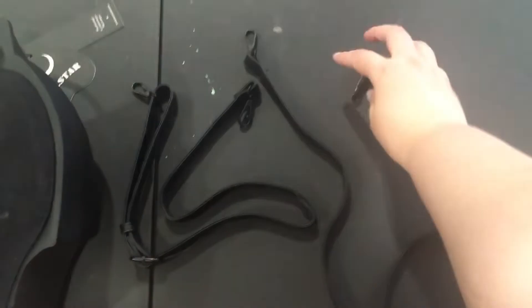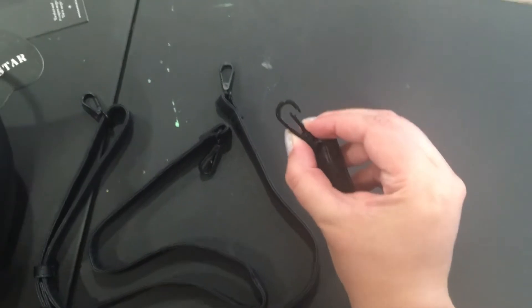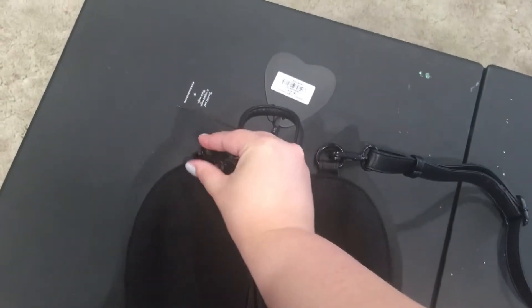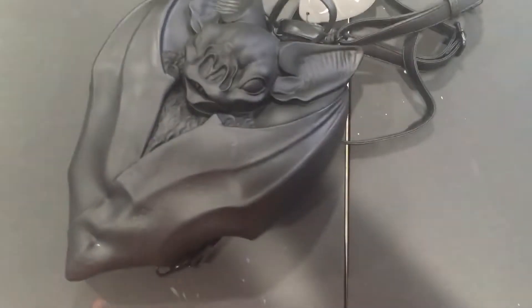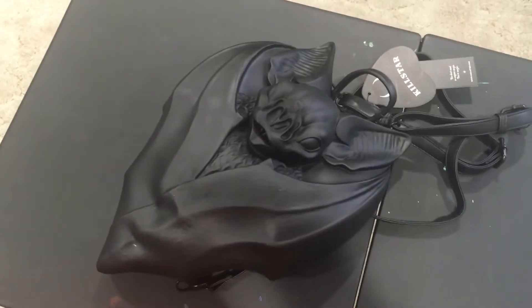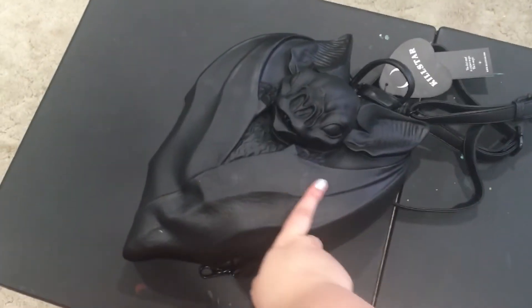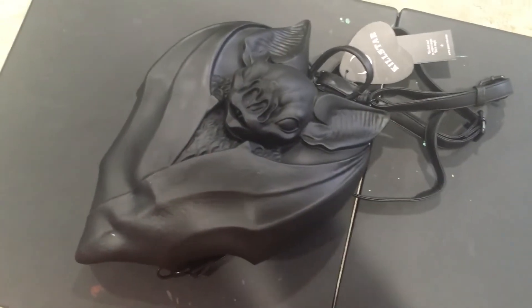And here are the straps. They're not terribly long, but I think they'll be long enough. They have these awesome clips. I'm going to turn her back over. Absolutely adorable. I love anything with bats, but especially anything with a realistic looking bat. This is so cute, all folded up cozy like she could be hanging from her cave.